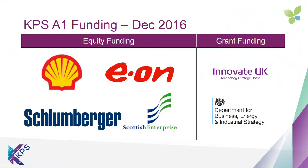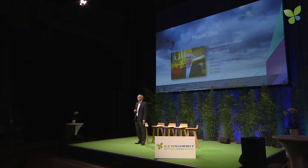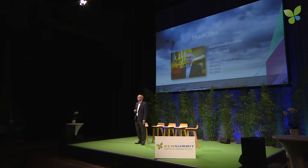We closed our funding round at the end of 2016, which was seven million. That included Shell, Eon, Schlumberger and Scottish Enterprise, and we also got over a million in grant from the UK and Scottish governments. We're now looking for an A2 round — we have 3.5 million offered by our existing funders, and we're looking for an additional 3.5 million from new investors. Thank you for your attention. Please speak to me in the break, or contact me through the website if you want to know more about our exciting technology.